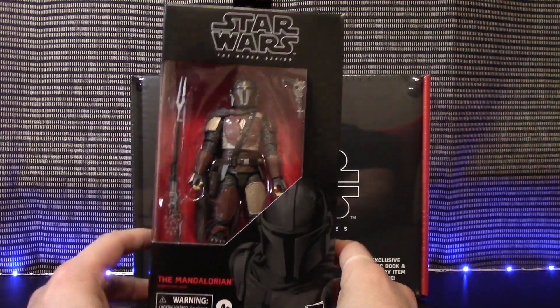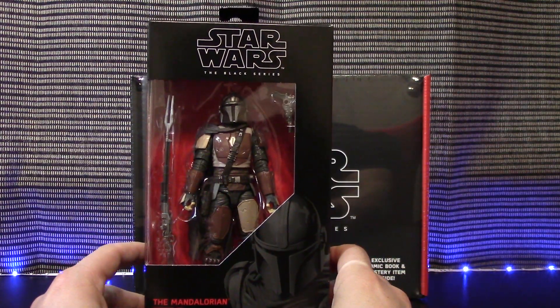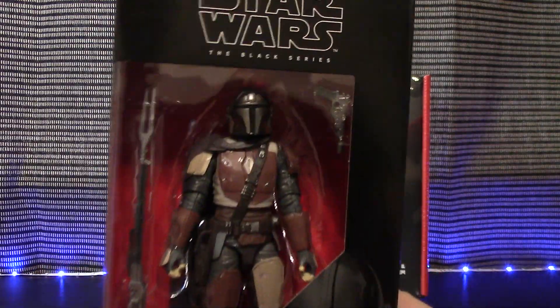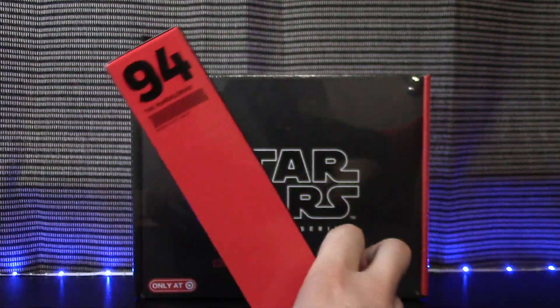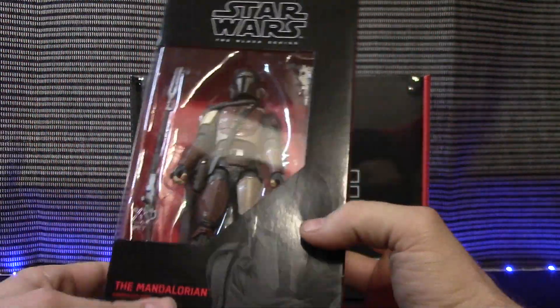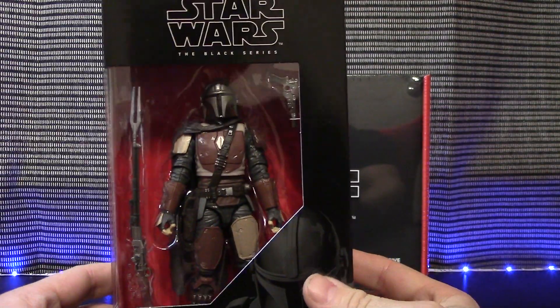Moving on we have everyone's favorite — the Mandalorian. This is the regular version; he does have a sniper rifle and a pistol. I love the paint variations they used — he just looks amazing, he pops, he looks great. This is number 94, and there's the back for you as well — same standard boxing, but wow, incredible figure. My favorite one so far.